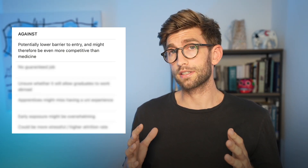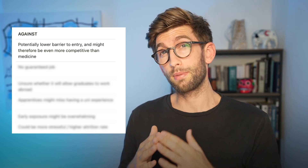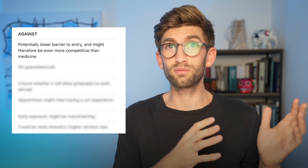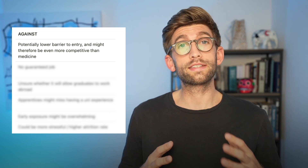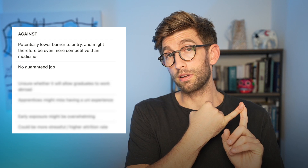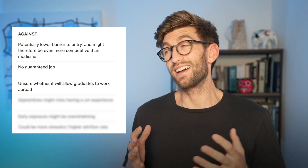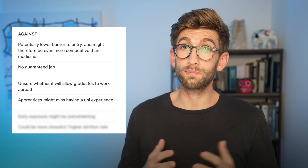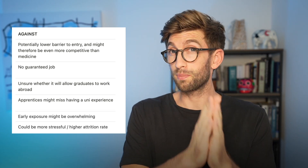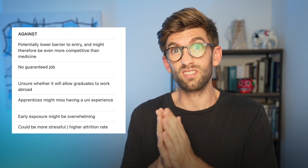On the other hand, if we are widening access, the potential pool of applicants is greater in number, which means the apprenticeship could actually be more competitive than going through the traditional route. There is also uncertainty around the guarantee of getting a job at the end, and whether people who go via this route will be able to work abroad as doctors with the qualification. Other potential drawbacks are that apprentices may miss out on the university experience, which can be quite maturing. Because you are thrown in at the deep end, you will have patient exposure and responsibility very early, which might be overwhelming and stressful, potentially leading to a high dropout rate at the start or halfway through.